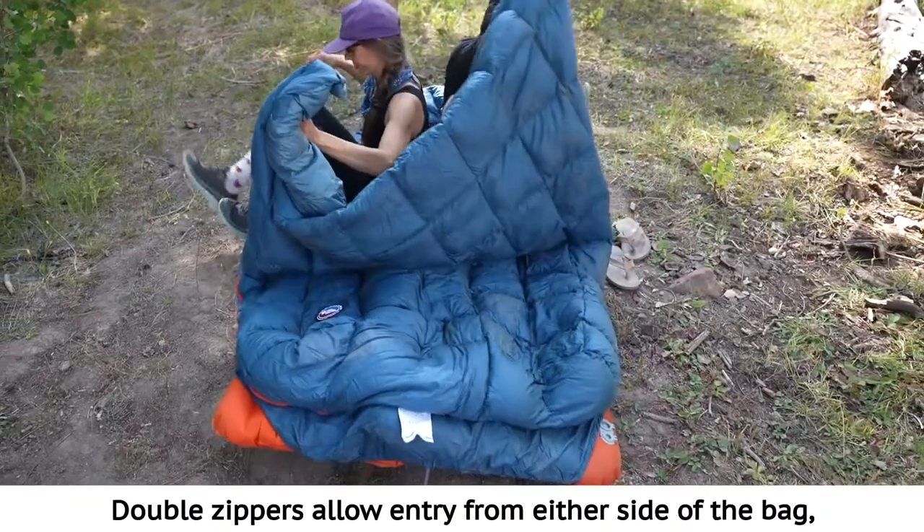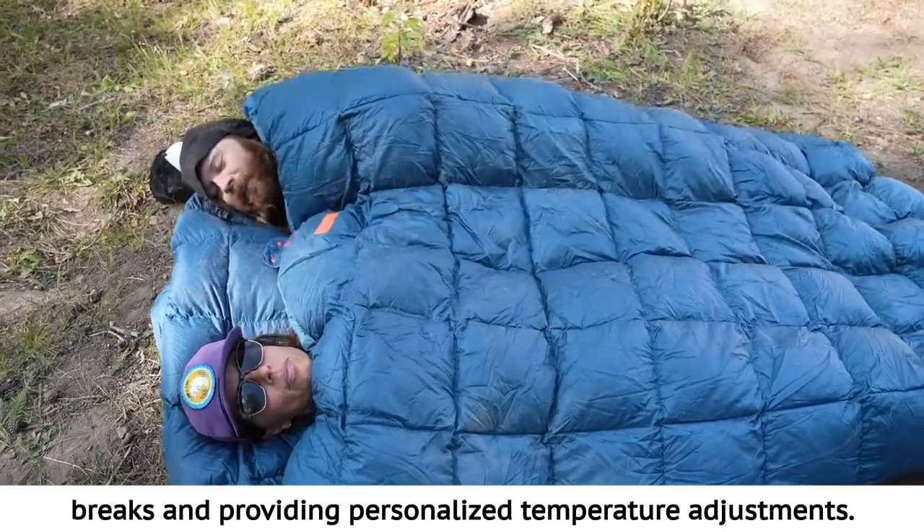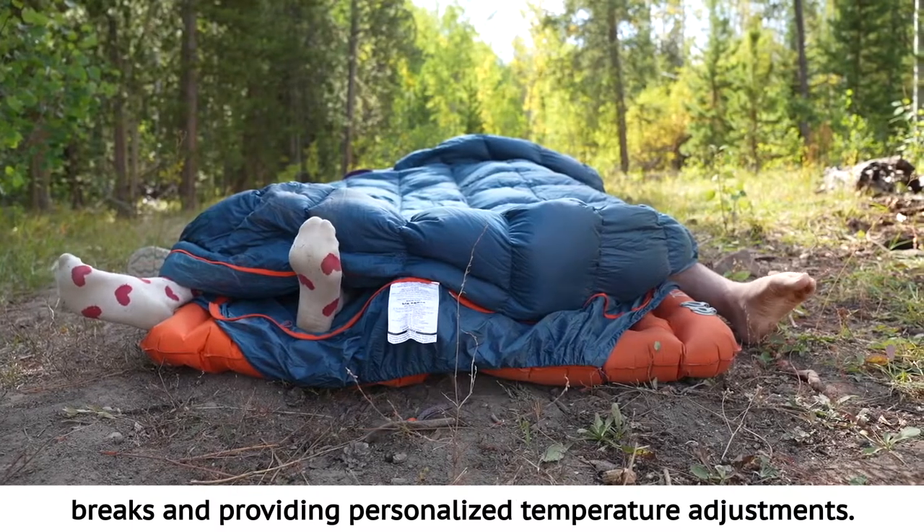Double zippers allow entry from either side of the bag, keeping your partner sleeping peacefully during late night bathroom breaks and providing personalized temperature adjustments.